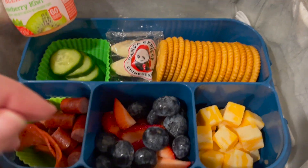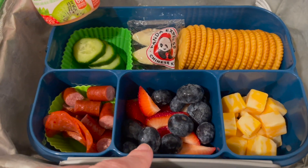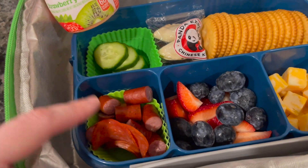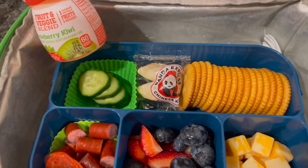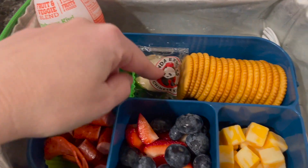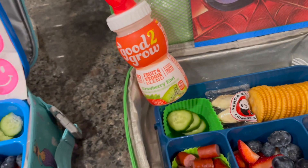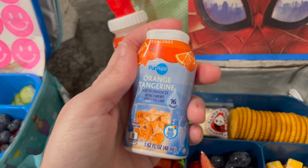Ryan's got some Ritz crackers, some cheese cubes, a little fruit salad — just strawberries and blueberries. We only had a couple of pepperonis left so they have pepperoni and then a turkey stick. I cut up some cucumbers, and we went to Panda Express the other night and they both wanted extra fortune cookies but we didn't eat them, so I put them in their lunchboxes today for a little extra snack. They both have the orange tangerine water enhancer from Aldi.